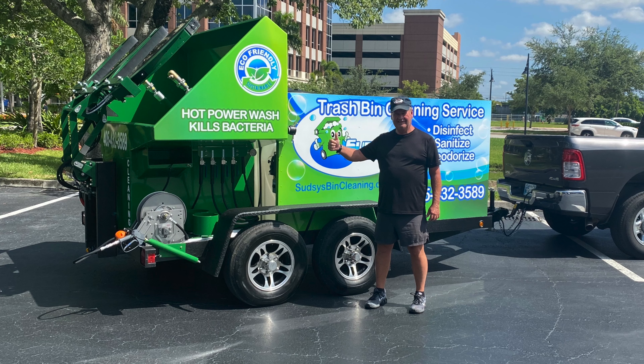Super excited for him. He came in for training and has a lot of background knowledge on power washing, so the training was relatively quick. We spent more time talking about growing the business and what worked for us.